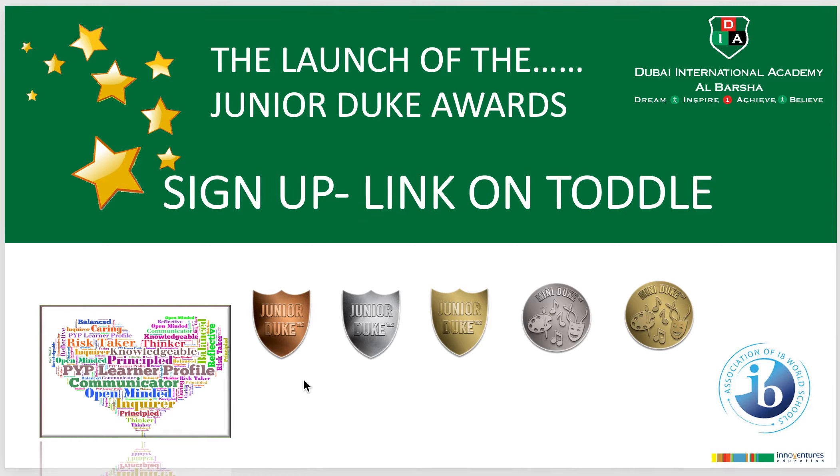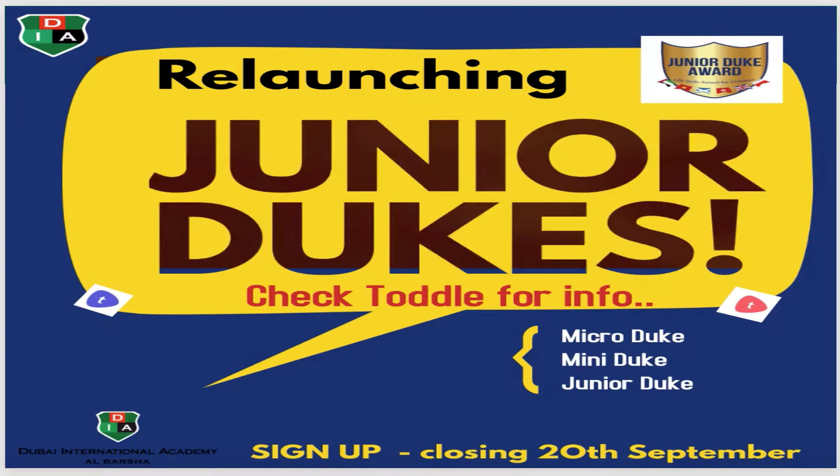This year we are launching the Junior Duke Awards for KG1 and KG2. Lots of information about this can be found on Toddle in a letter and also in this video. Last year KG2 took part in the Junior Duke Awards, which was a huge success and the children absolutely loved it. This year the Junior Dukes have launched — let me show you the Micro Duke, which is now for KG1 children.